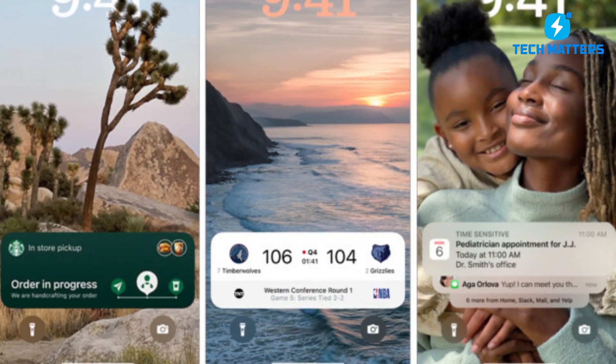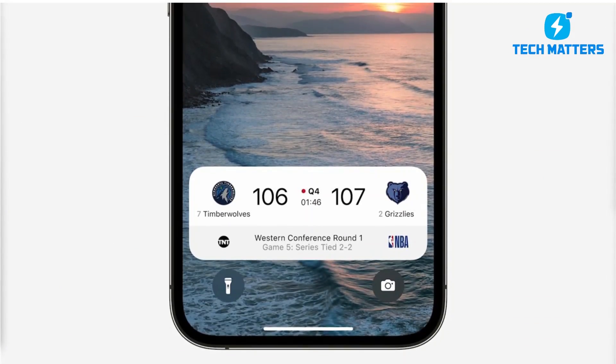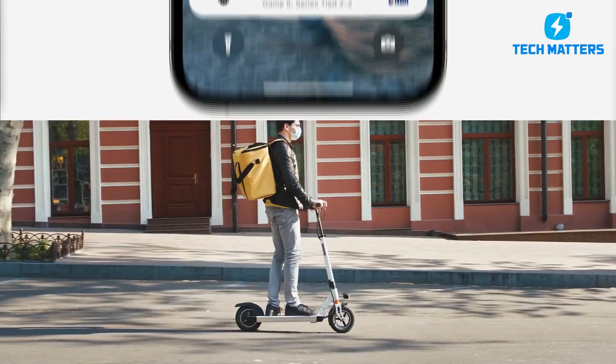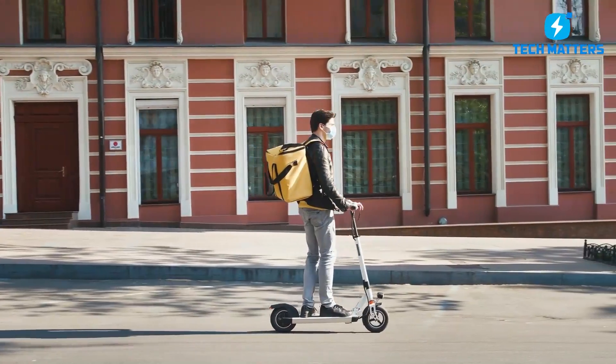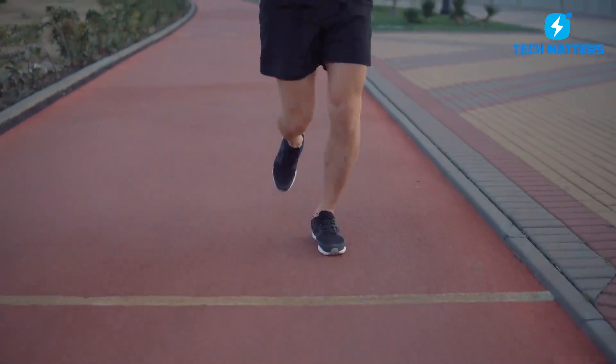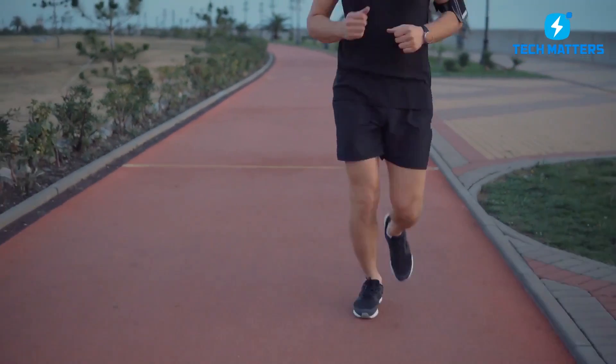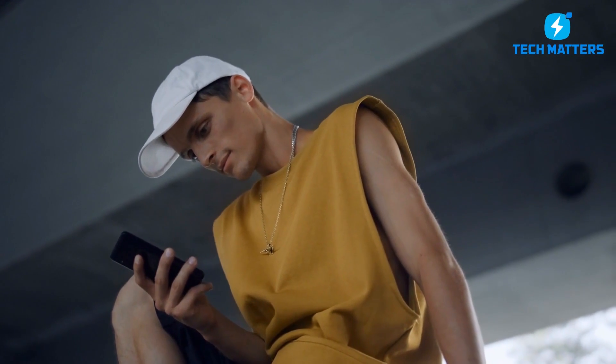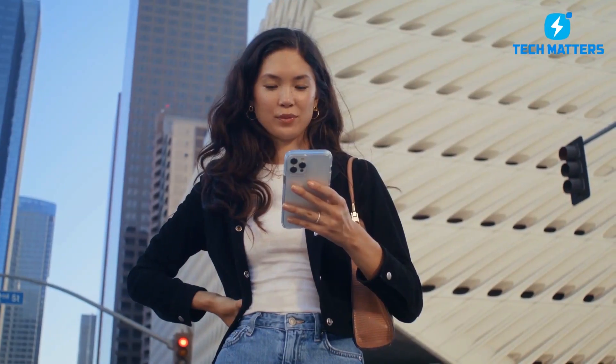Of course, live activities include more than simply sports. It can, for example, inform you of the status of an Uber you scheduled without having you unlock your phone and access the app. Live Activities may also be used by food delivery services. Also, concerning things that are live with iOS 16, are you aware of the live text improvements? We will tell you about that, so make sure to keep watching.